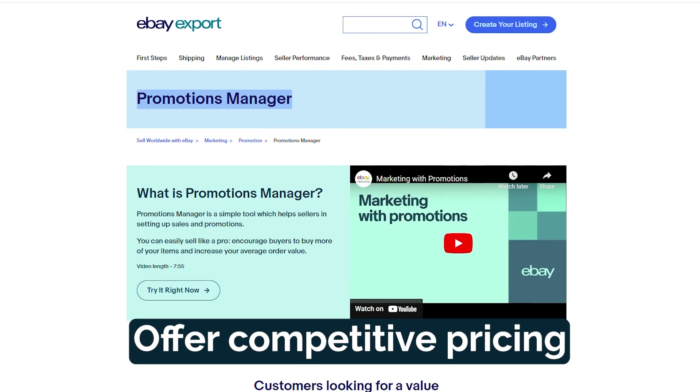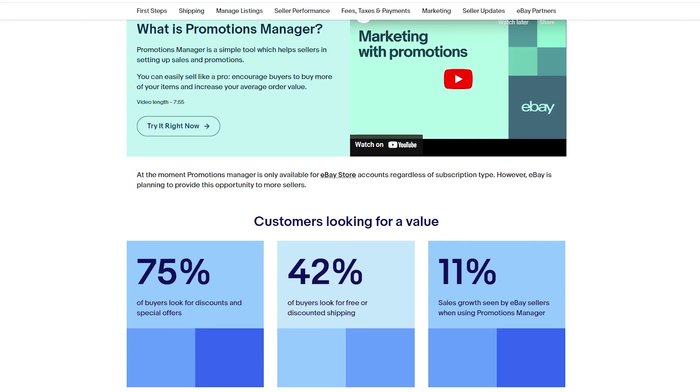Offer competitive pricing — research similar products on eBay and set competitive prices to attract buyers. Consider offering discounts, promotions, or bundled deals to encourage sales.